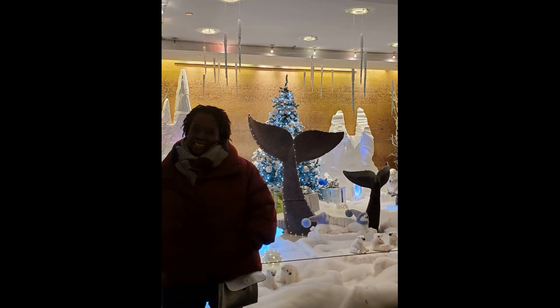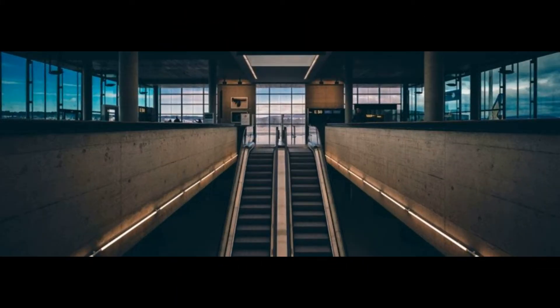I am in the beautiful city of Chicago and I am about to have my first experience at Universal Standard. I am overwhelmed a little bit but I'm excited.